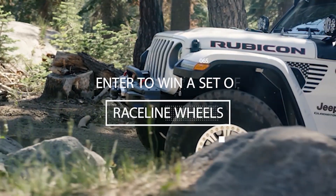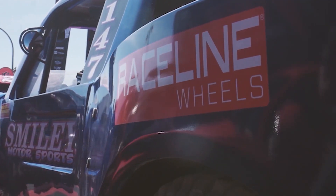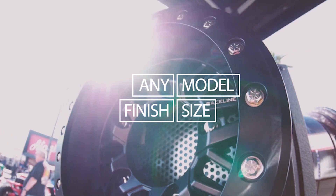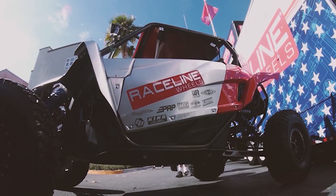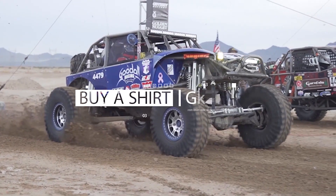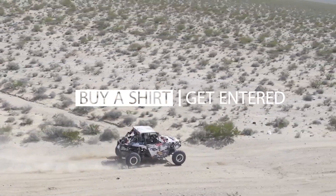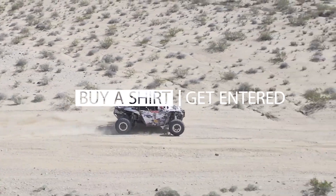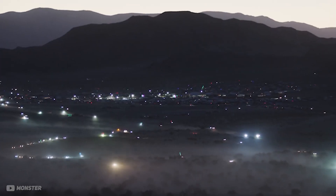In case you haven't already heard or are just tuning into our channel, right now until September 4th you have a chance to win a set of five Raceline wheels — one of the best wheels in the industry, in any color, any size, any bolt pattern, cast aluminum for your Jeep, truck, SUV, or off-road buggy of your choice. Best way to enter is by clicking the link in the description or by heading over to trailbeltoffroad.com/giveaway and grabbing one of these exclusive Raceline T-shirts.